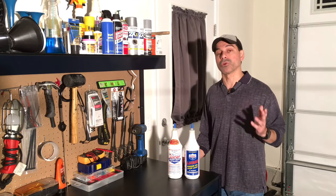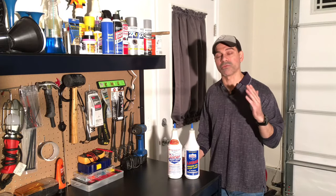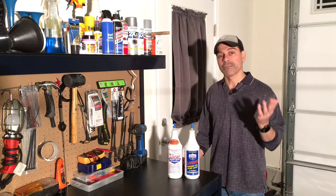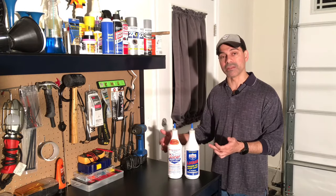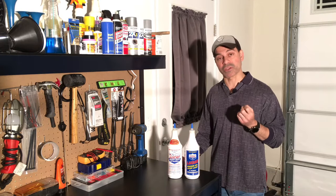Sometimes something as simple as an oil change will correct the problem, or checking your oil levels and topping it off will fix it. Other times you may need to adjust the spacing, take it to a garage, or replace the lifters yourself. You can also add additives that provide extra lubrication to fix the problem.